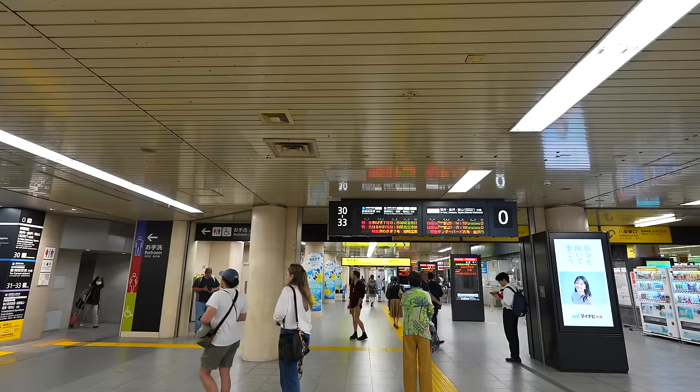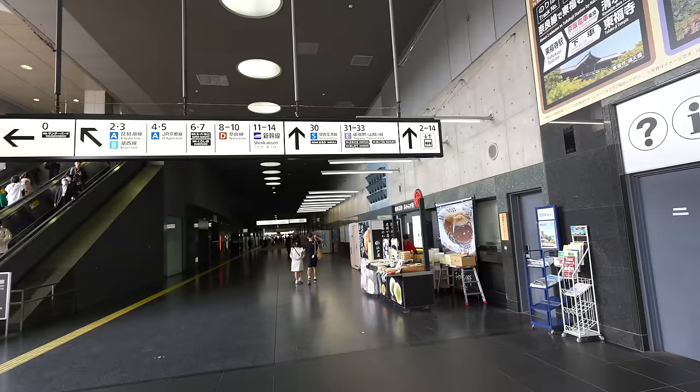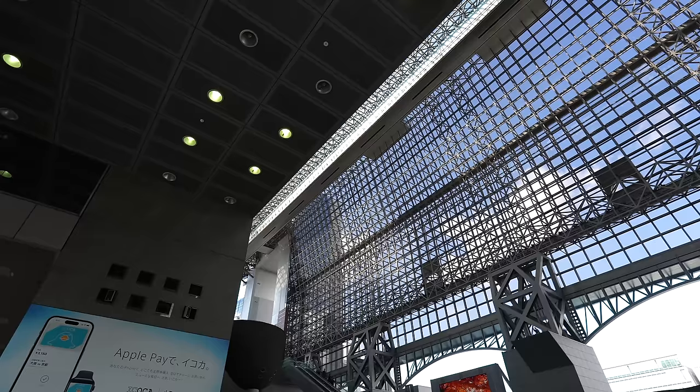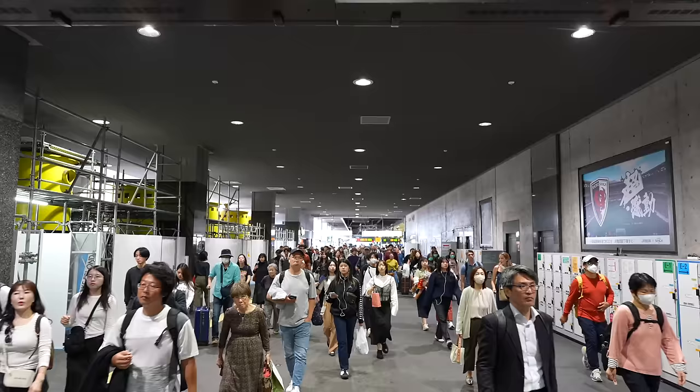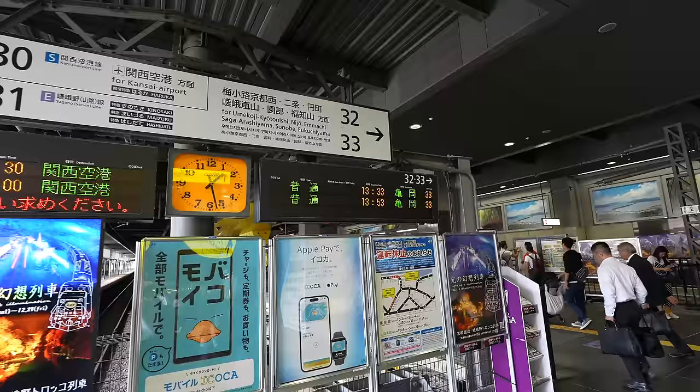Alright, let's go to Arashiyama first. Arashiyama is a really popular place for the bamboo forest. If you are going to Saga Arashiyama from Kyoto Station, take the train from track number 31 to 33. I will come back to Kyoto Station later and show you how it looks. Today we use the local train — it takes only 16 minutes.